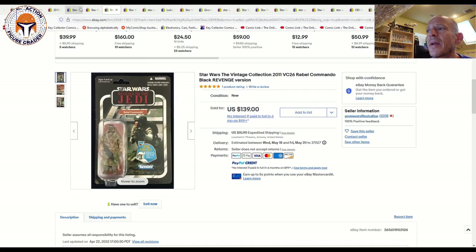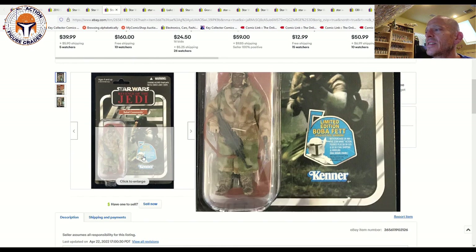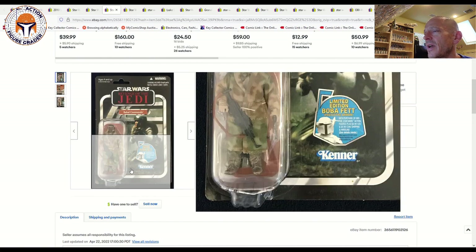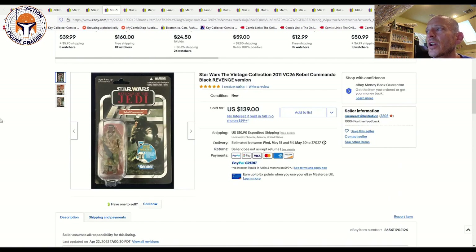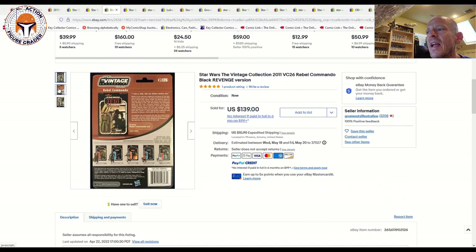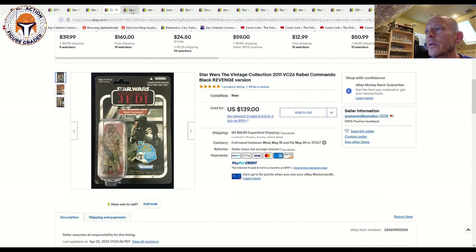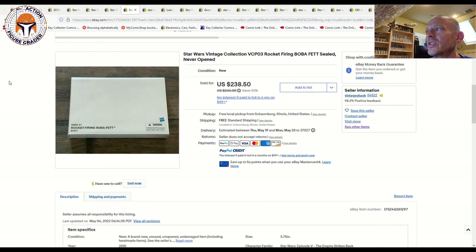Here was a Revenge of the Jedi Rebel Commando, the black version — the retail release, punched, with the Boba Fett offer. A little bit of edge wear but nothing major. That one sold for $139 plus $10 shipping. This is one that's creeping up a little bit in price; we've noted a couple of examples now that have sold for between $125 and $140, so that gives you a price point to aim for if you're looking for that one.